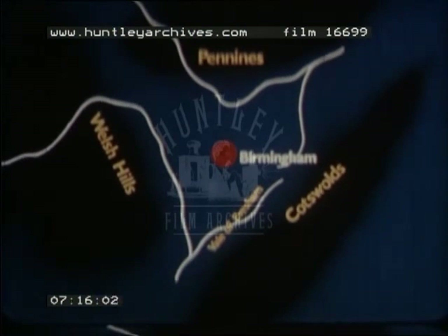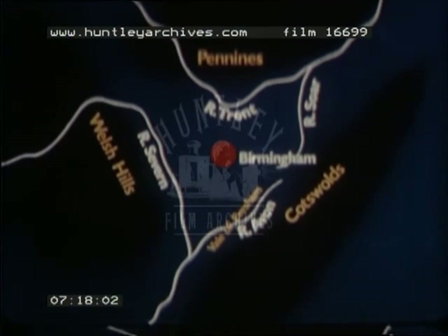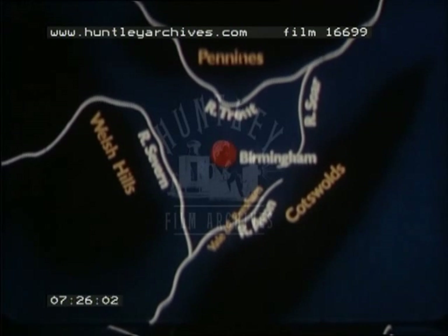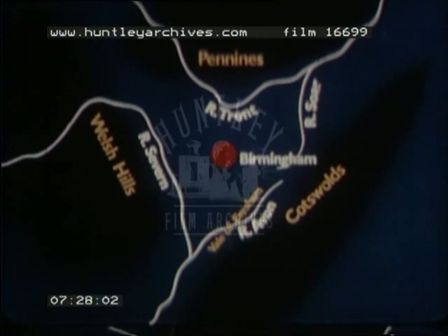The valleys of the Trent, the Avon and the Severn provide some excellent farming lands. The climate of the western part of the region is wetter and more equable than the eastern part, giving rise to varied agriculture and dairy farming.